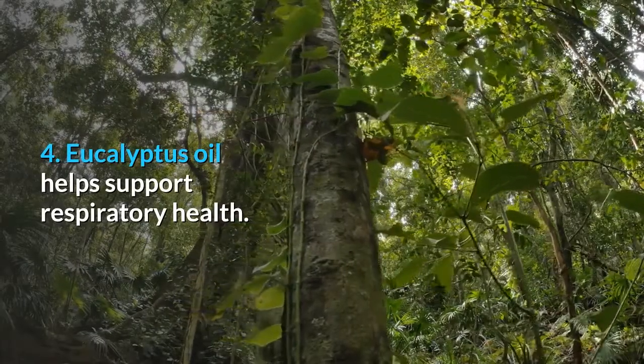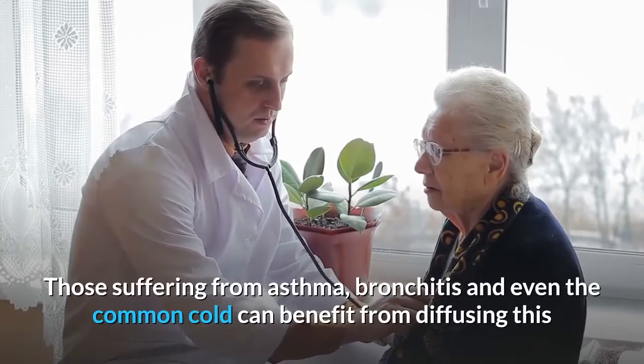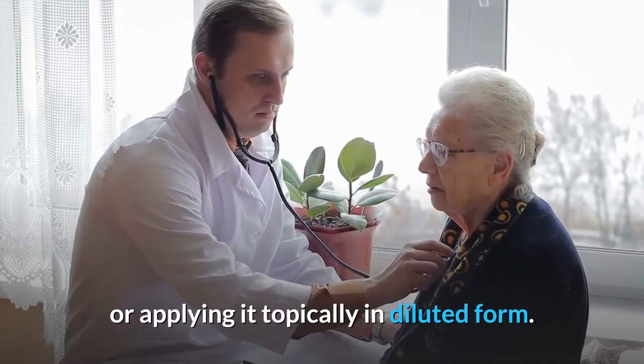Eucalyptus oil helps support respiratory health. Those suffering from asthma, bronchitis and even the common cold can benefit from diffusing this or applying it topically in diluted form.